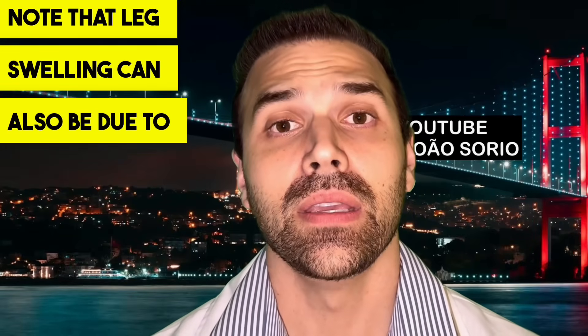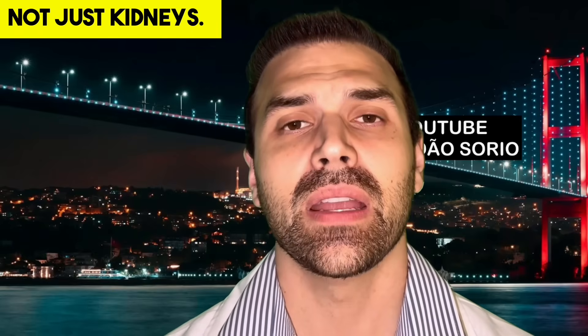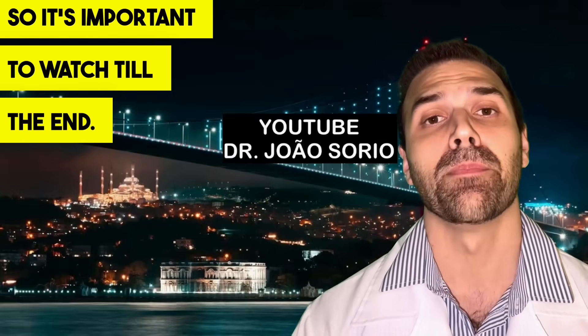Note that leg swelling can also be due to heart, liver, or thyroid issues, not just kidneys. But when legs swell, kidneys should always be checked. I'll explain later how doctors evaluate this.